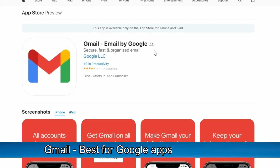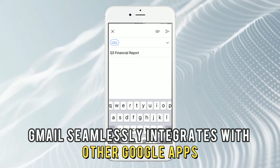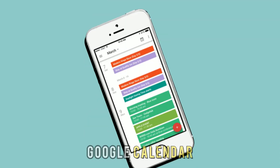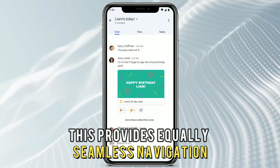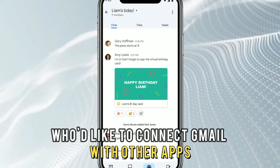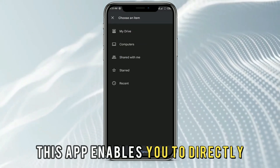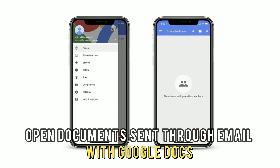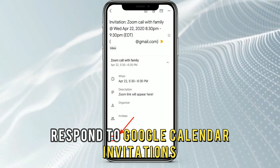Gmail, best for Google Apps integration. Gmail seamlessly integrates with other Google Apps, including Google Docs, Google Drive, Google Calendar, Google Contacts, and more. This provides equally seamless navigation for individuals who'd like to connect Gmail with other apps. For example, this app enables you to directly attach documents from Drive to your emails, open documents sent through email with Google Docs, and respond to Google Calendar invitations.